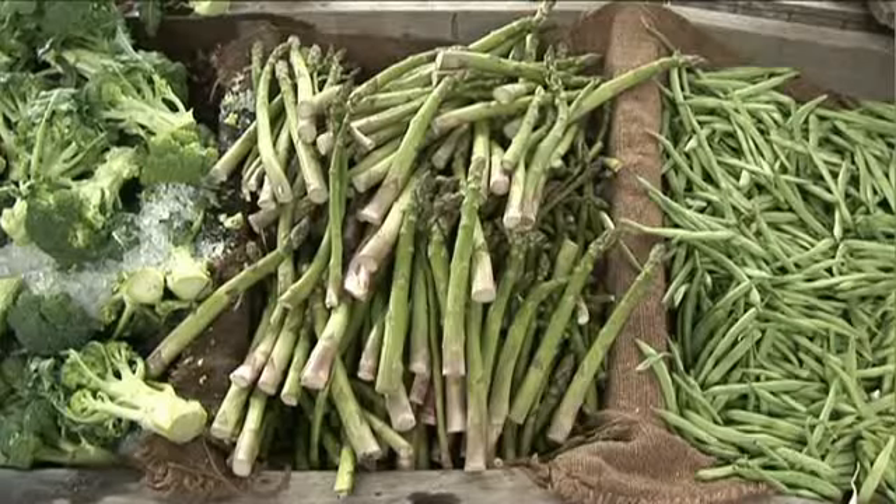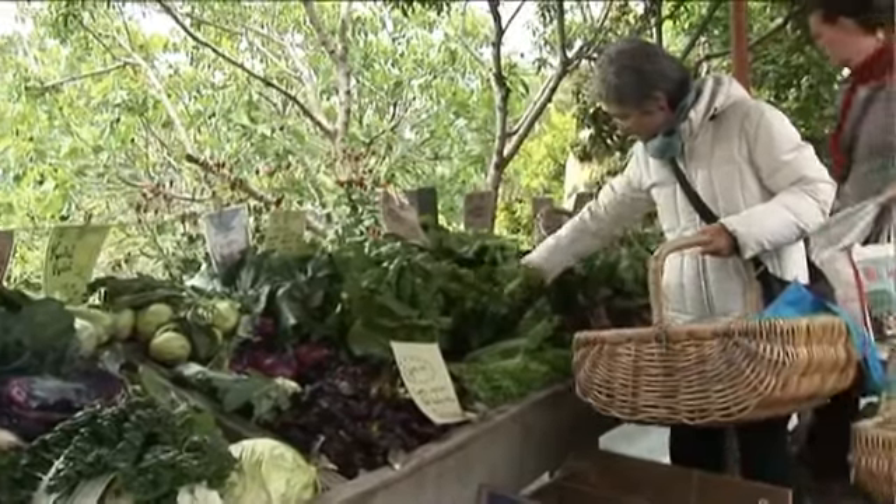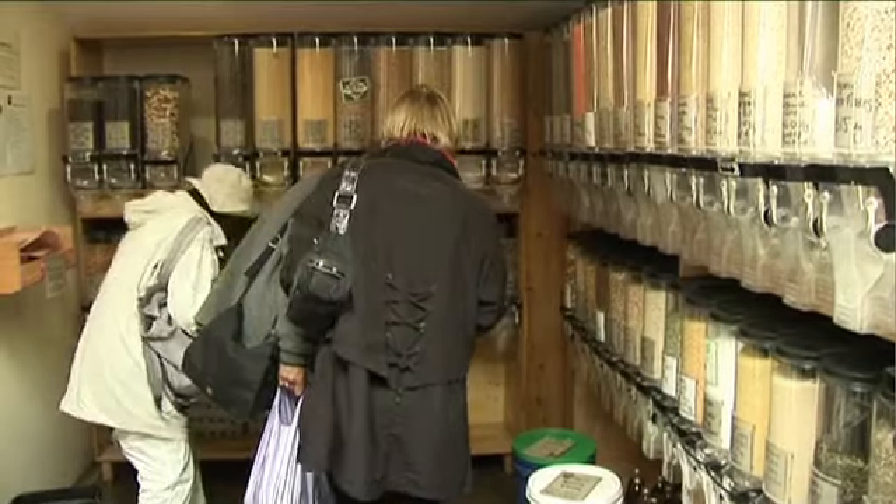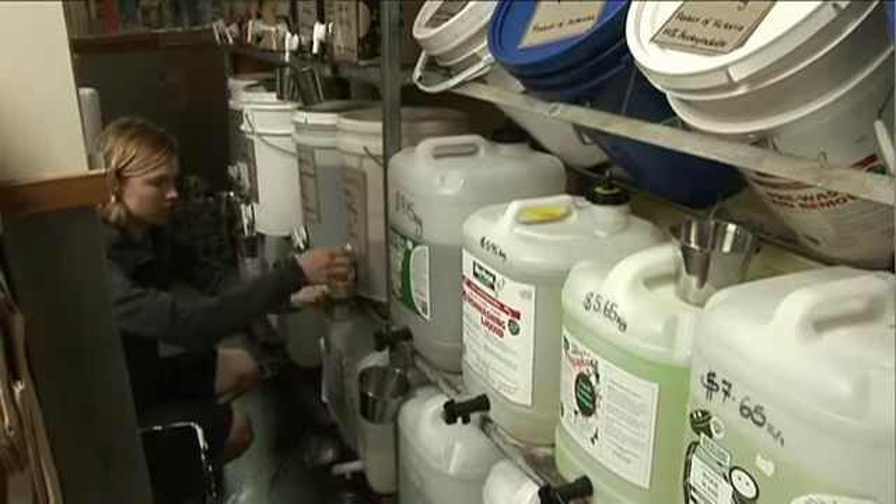It's really important for people to be informed and know how far their food has travelled. By choosing to buy food that's locally produced and organic, you can make less of an impact on the environment. Choosing to buy foods in bulk also makes a big difference and minimises packaging.